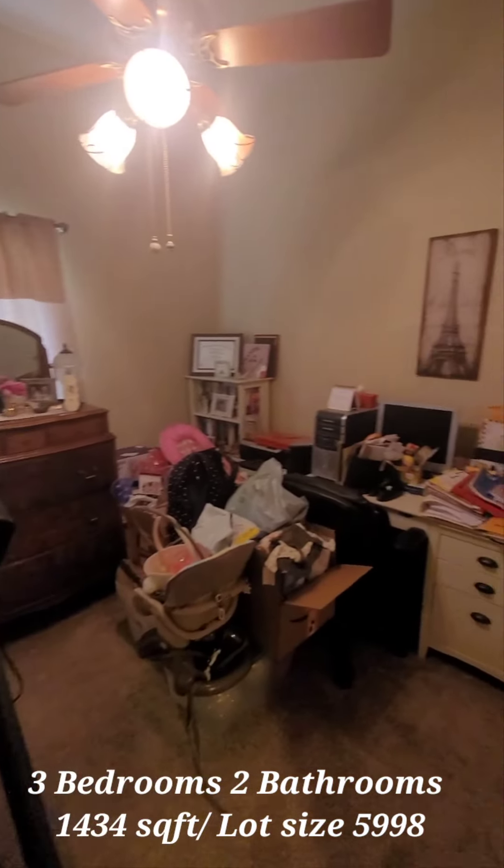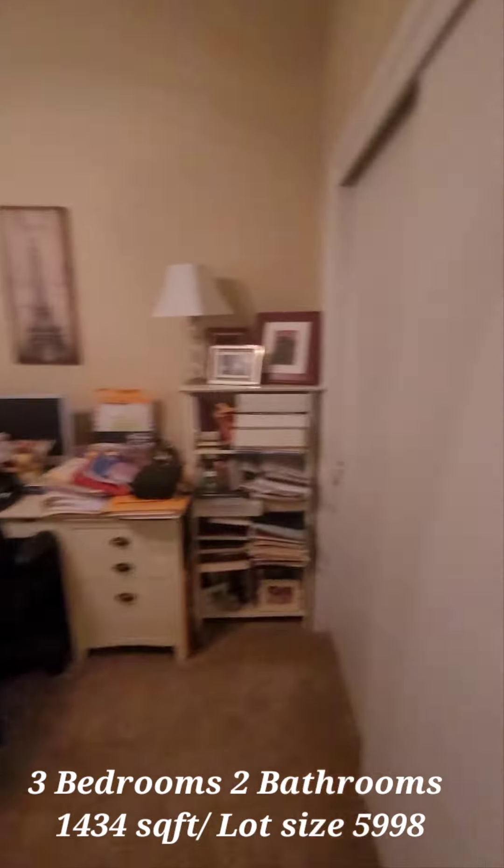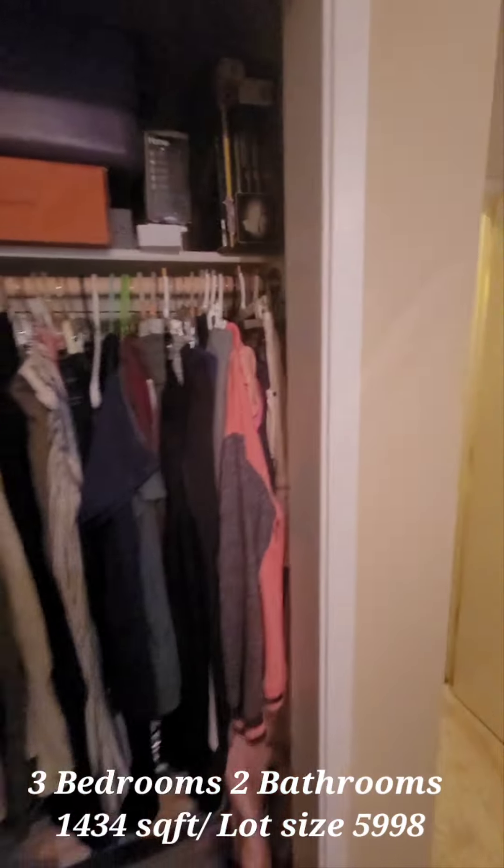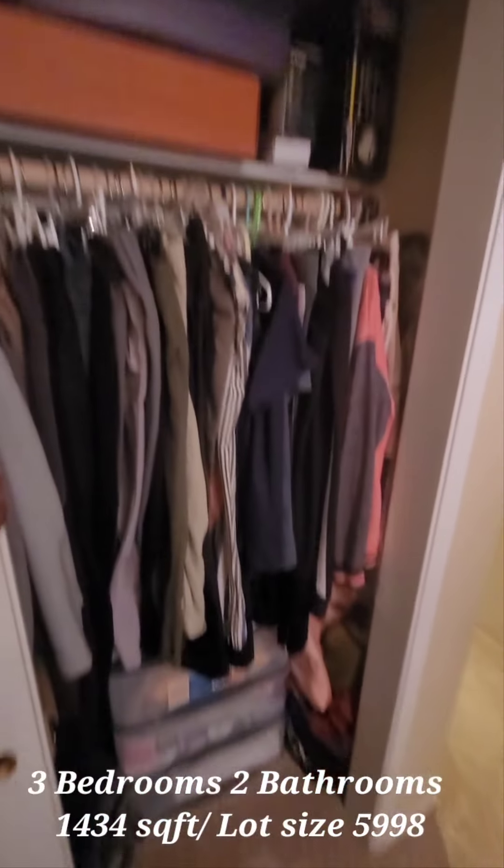You have a regular bedroom — nice size, nice carpet. Let's see how deep the closets go. The closets go pretty deep.